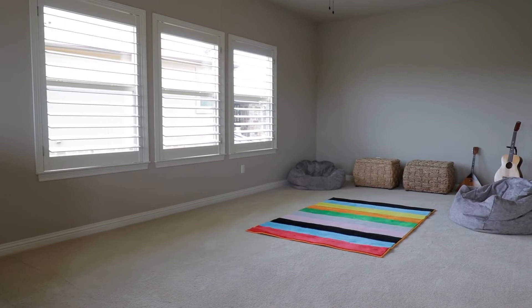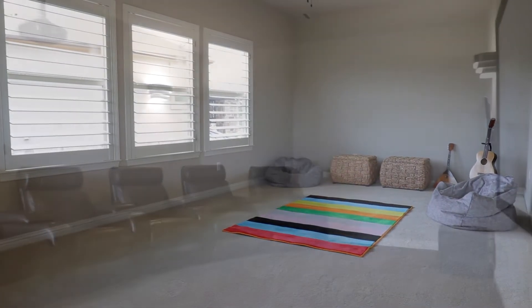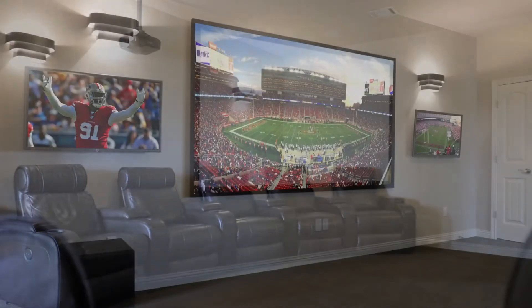Upstairs, you'll find a bonus room and media room — the perfect place to experience the big game.